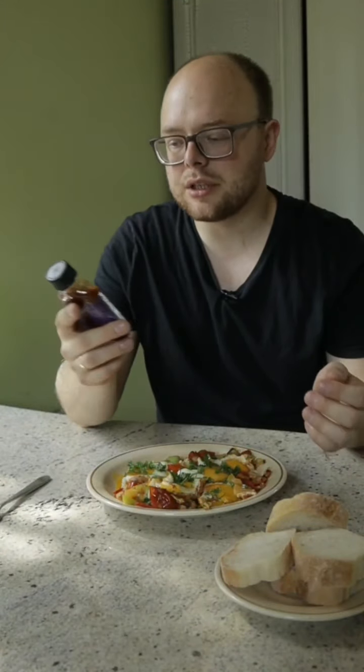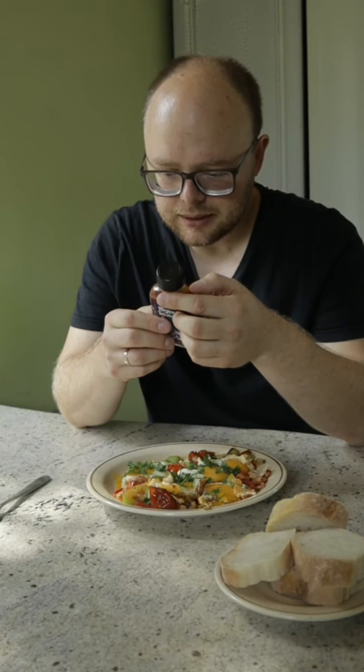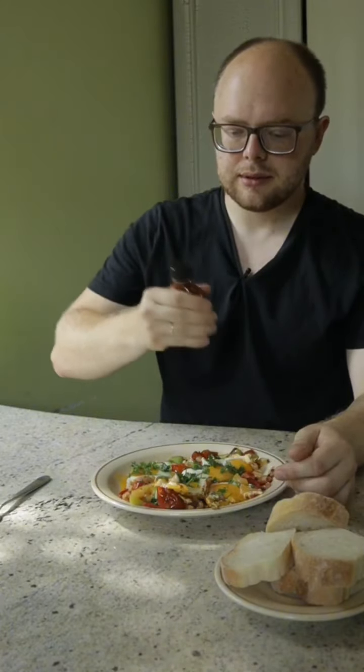Це саме те, що треба до яєшинки. У складі у нас тут червоний чілі, копчений примарний перець, солодкий перець, перець сянчо, перець чіпотле, вода, оцет, сік лайму, цибуля, часник, базилік, спеції. Спочатку стряхнемо.